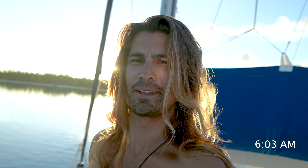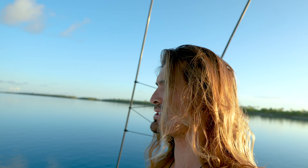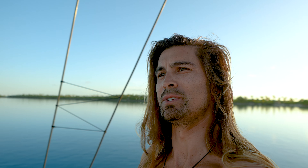Everyone is just waking up. We are at the most gorgeous of anchorages currently. Today's conditions are perfect — the ocean is so flat and calm. I think it's going to be a really nice dive day. Today I'm going to take you through 24 hours, a day in the life of what it's like living on a sailboat out here in the Tuamotus.